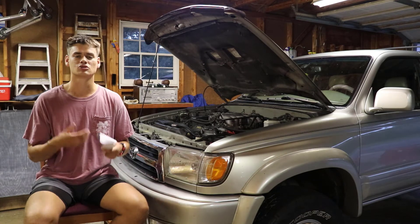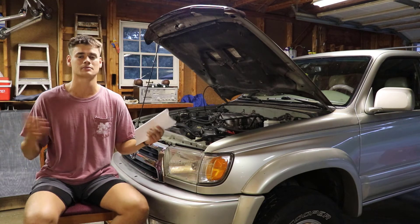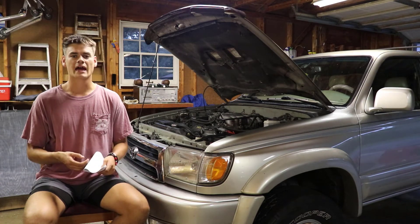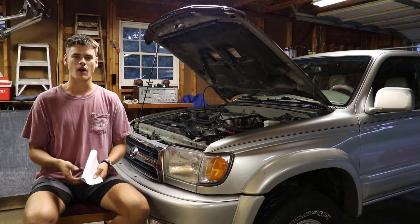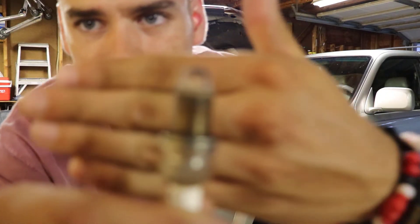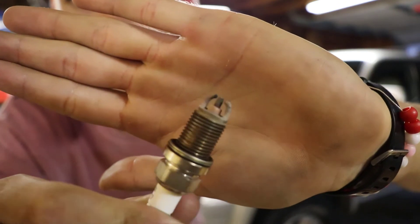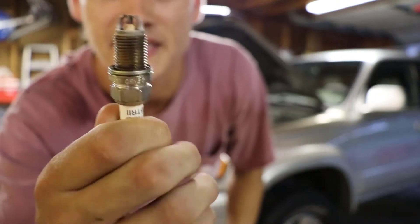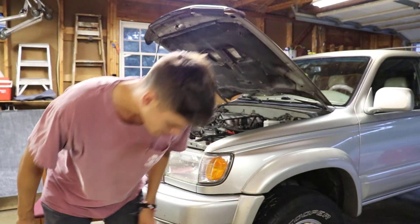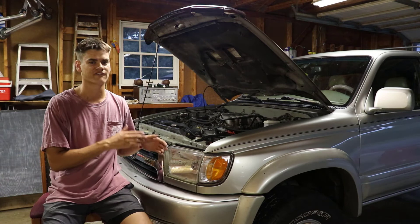So then I went to the spark plug itself. I don't know when these spark plugs were last changed — they last a super long time so I hadn't changed them. I went ahead and swapped one out, and when I pulled it out I noticed it was very white on the end. I'll pull it up for you guys — you can see it's super white on the tip of the spark plug. This is the old one; I have a new one here. I didn't end up swapping them back.